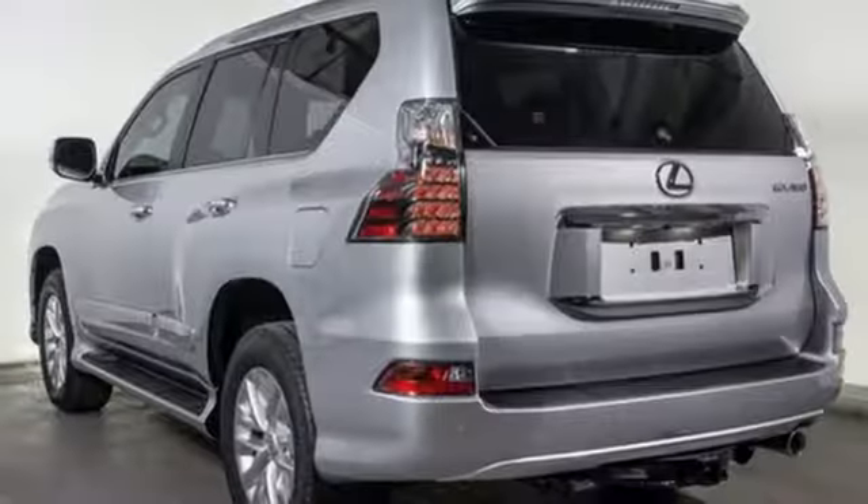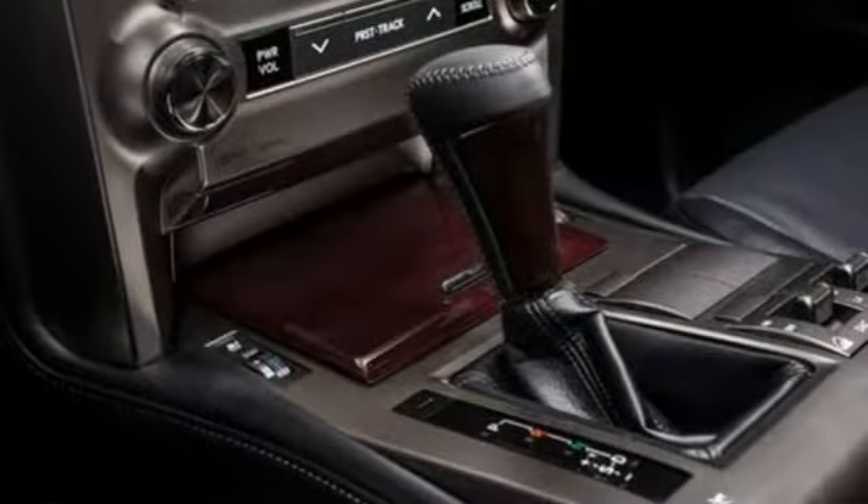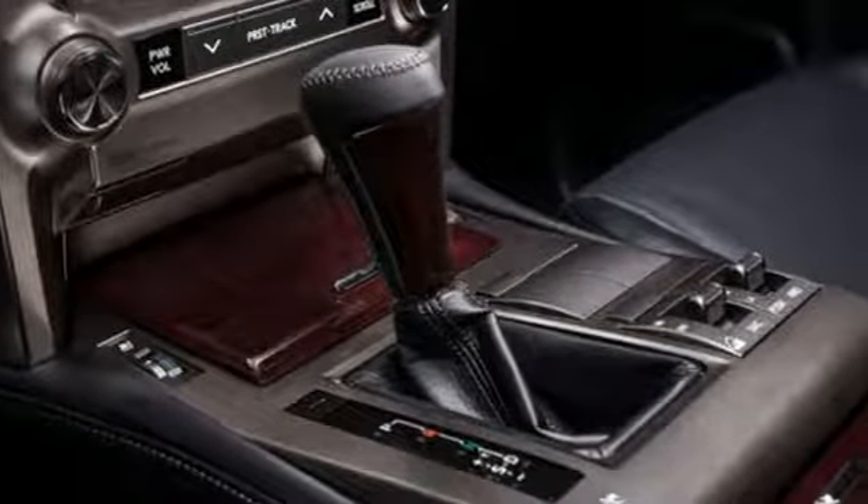Doors and push-button start proximity key, driver memory seats, front and rear parking sensors, and heated and ventilated leather bucket seats.